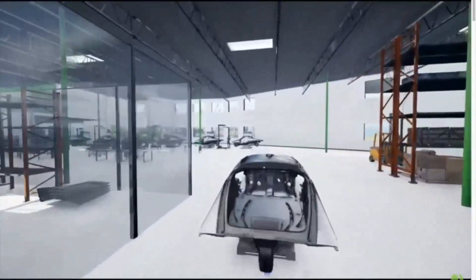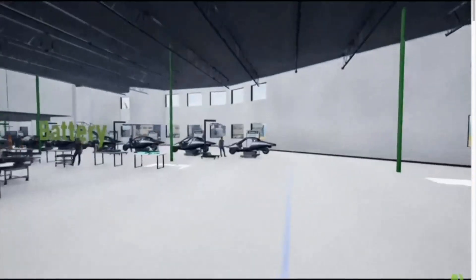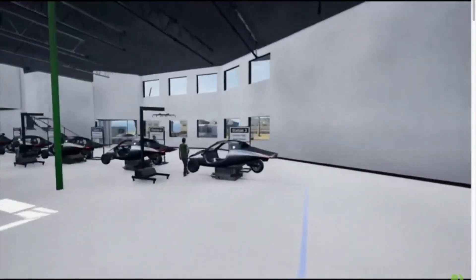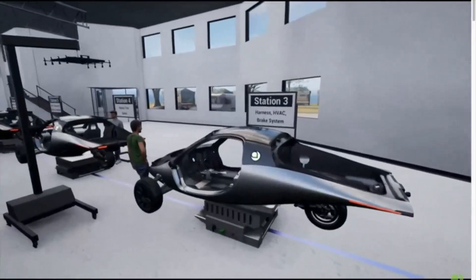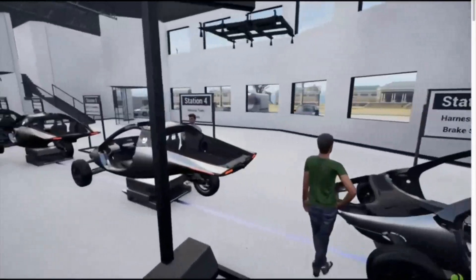What do you think about the latest updates from Aptera? Are you excited about the progress and looking forward to seeing the production intent vehicles on the road? Share your thoughts in the comments below.